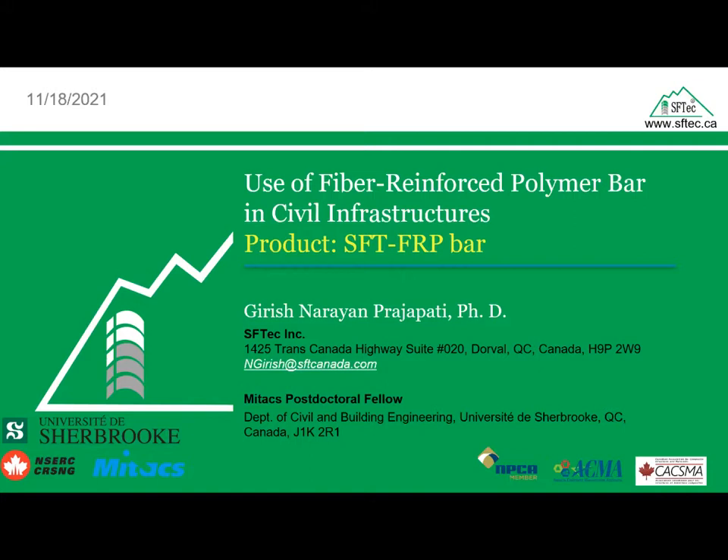Today we have a webinar about the use of fiber reinforced polymers in civil infrastructure. The webinar will be presented by Dr. Girish Narayan, and I will be hosting it. If you have any questions, please note that there's a Q&A icon at the bottom. I do recommend that you keep a pen and paper in case you want to take notes.